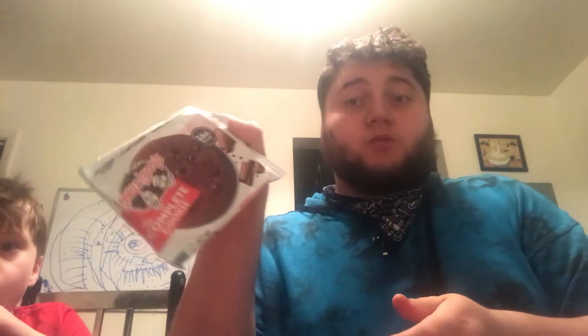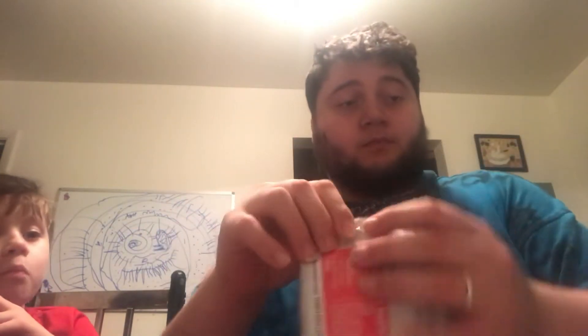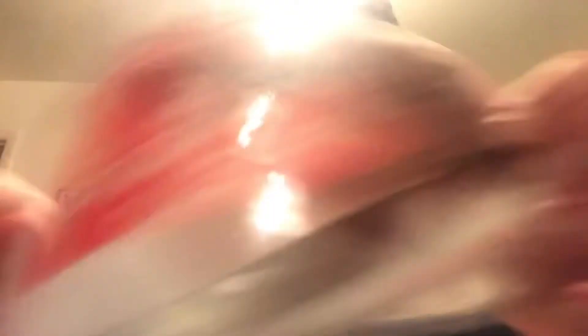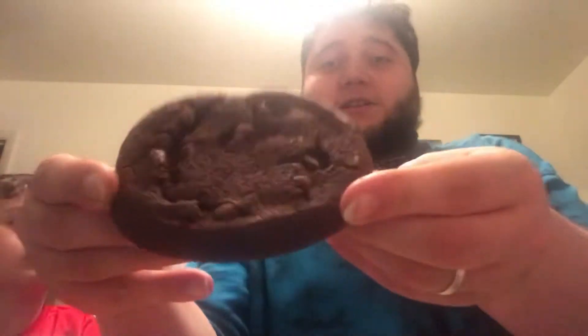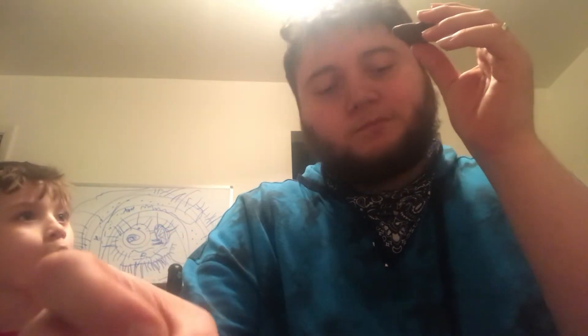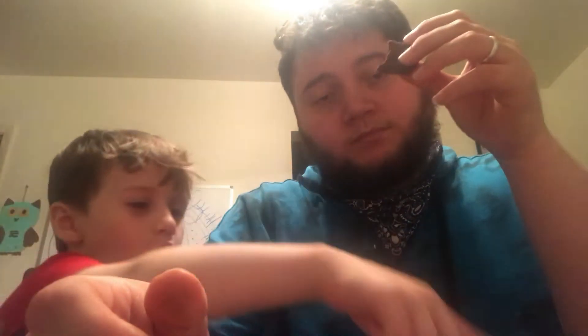Now we're moving on to the chocolate chip one — you know, the chocolate chocolate chip one. It doesn't look like the cover; it looks darker than on the cover. This is twice as dark. We're going to try a piece of these. It tastes like dark chocolate. It still tastes like coffee. This one doesn't taste like coffee. This one does.